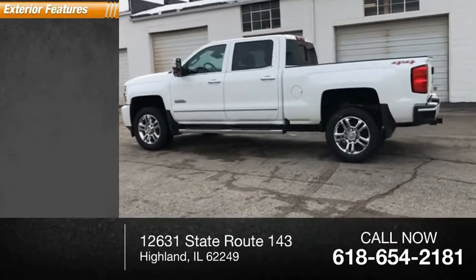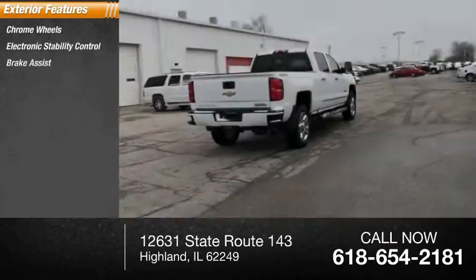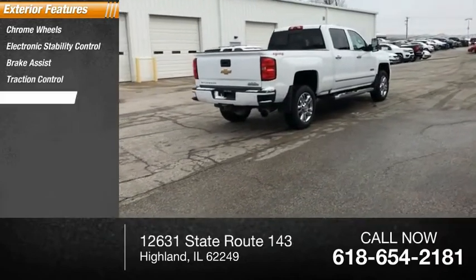Here are some of this vehicle's great options: chrome wheels, electronic stability control, brake assist, traction control, rear step bumper.